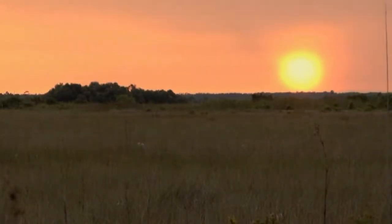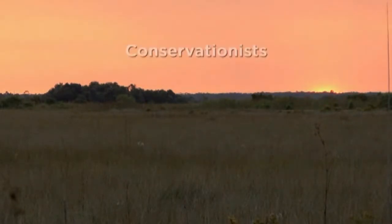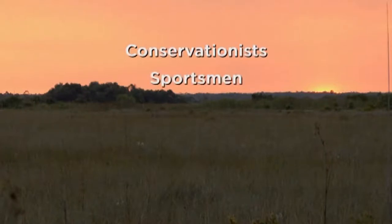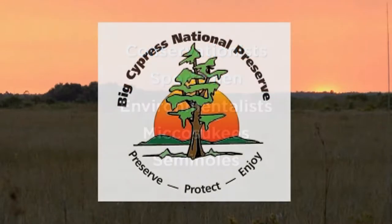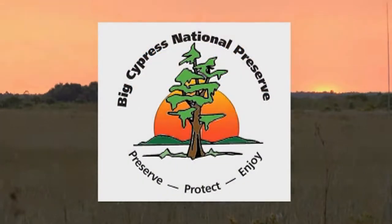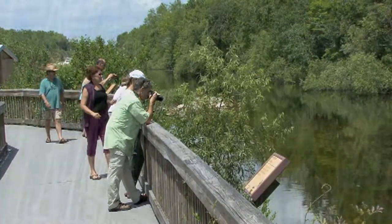It was with this backdrop that many diverse groups coalesced with the goal of protecting the Big Cypress swamp. Conservationists, sportsmen, environmentalists, Miccosukees, and Seminoles set aside political and personal differences to achieve their goal. Their efforts culminated in the establishment of the nation's first national preserve.